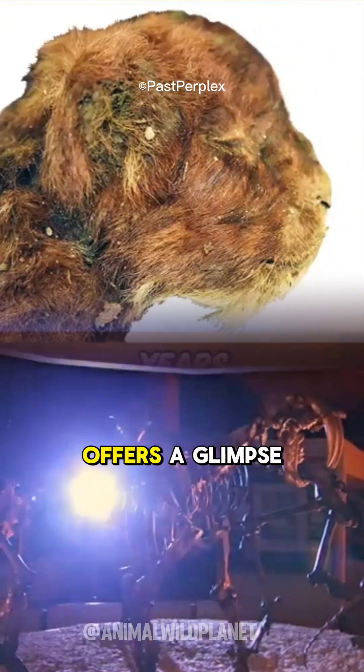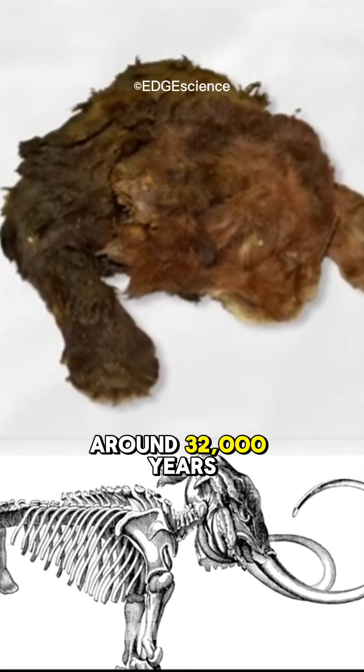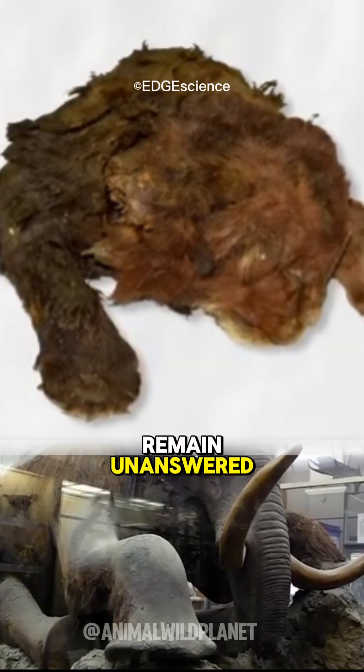Now, this frozen cub offers a glimpse into the life of saber-toothed cats that roamed the northern hemisphere around 32,000 years ago. However, many questions remain unanswered.